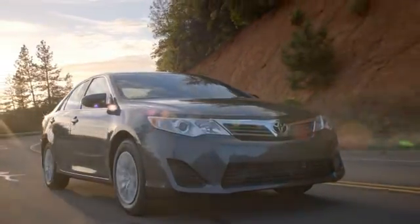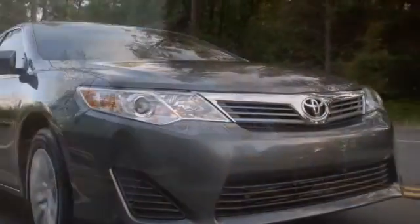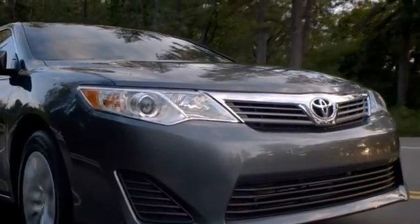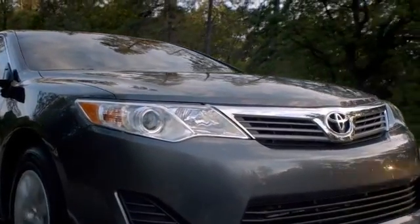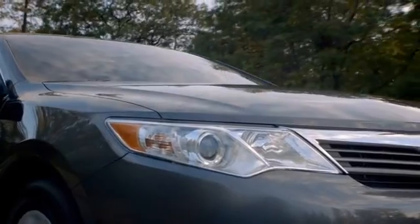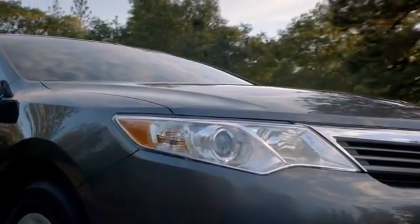The 2013 Camry Hybrid is ready for whatever the future brings. At the heart of the car is Toyota's world-renowned Hybrid Synergy Drive that helps to achieve high gas mileage and low emissions. The Camry's re-engineered hybrid engine also delivers an astonishing 200 horsepower.